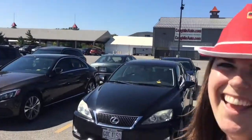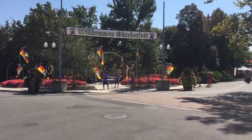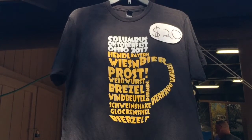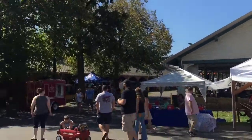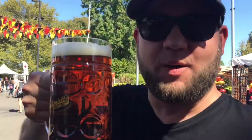You excited? Yeah, I'm ready! Welcome to Oktoberfest. We're at the front gate, got my pretzel necklace — let's head on in. Alright, we made it in! Our first stop: the beer hall.